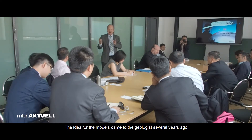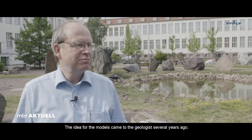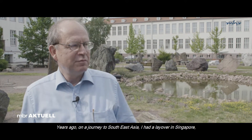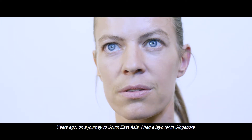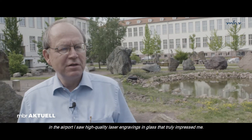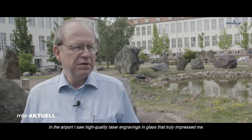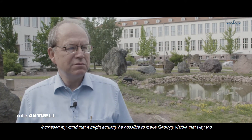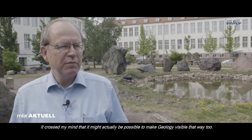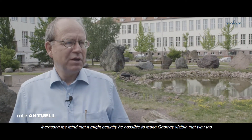The geologist had the idea for the model several years ago. He had a layover in Singapore at the airport during a trip to Southeast Asia, where he saw very high-quality glass laser engravings that impressed him greatly. And it occurred to him that geology should be possible to visualize in the same way.